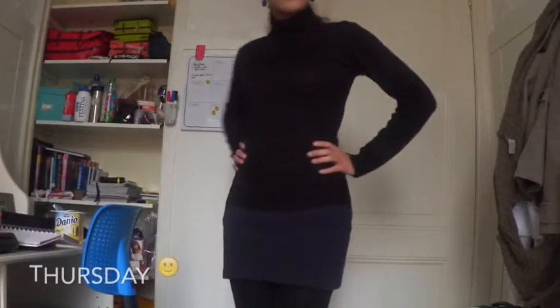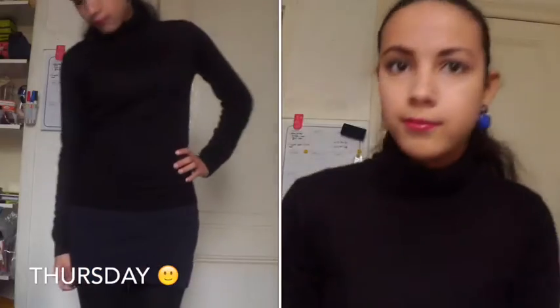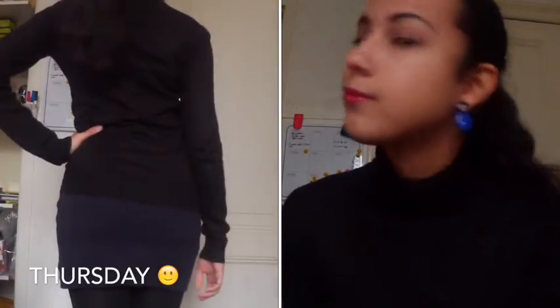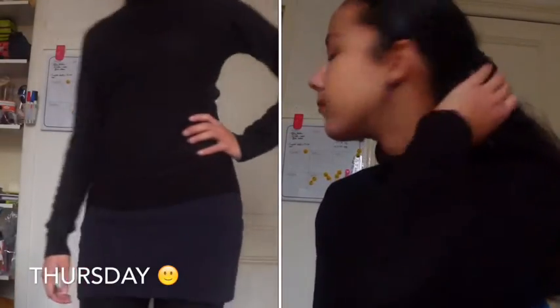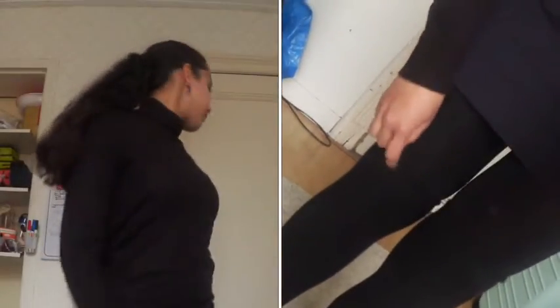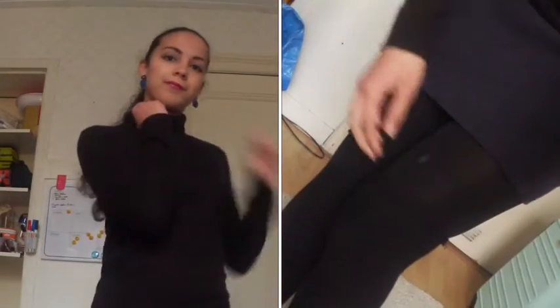On Thursday I was feeling a little fancy so I wore this outfit. I wear some earrings to go with it. The dress is from H&M and the turtleneck sweater I don't remember, sorry. The high knee socks are from H&M and the tights are also from H&M.